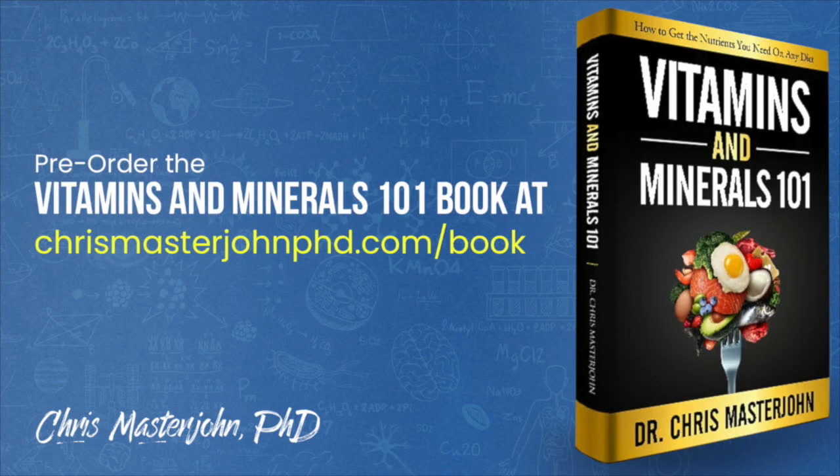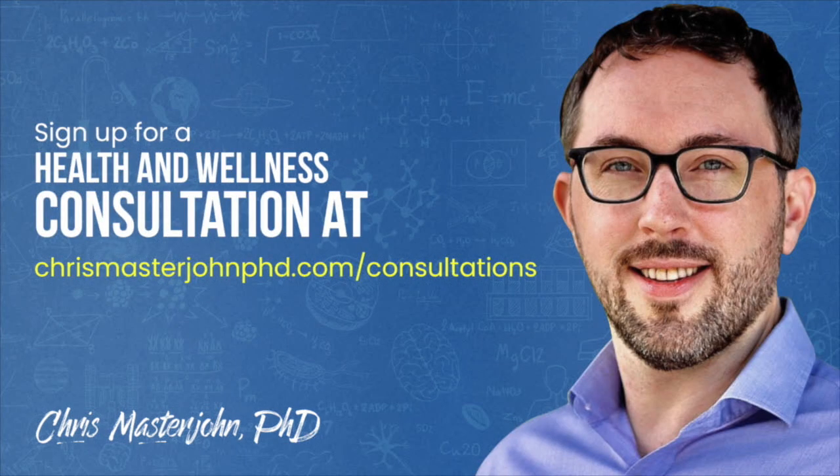From now through February or March, I will be working full-time on finishing my Vitamins and Minerals 101 book while reserving a portion of my time for my consulting clients. You can pre-order my book at chrismasterjohnphd.com/book. In my consulting, I am neither a medical practitioner nor a coach — I serve as your data analyst and strategist. I teach you scientific principles of health and wellness, help you analyze your data, and help brainstorm actionable strategies. You can sign up for a consultation at chrismasterjohnphd.com/consultations. I will see you in the next episode.